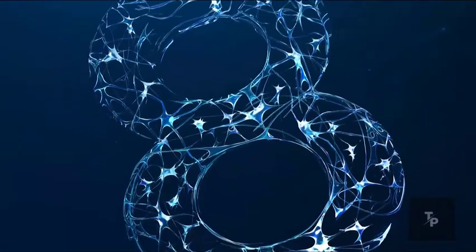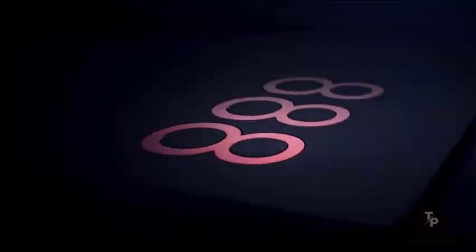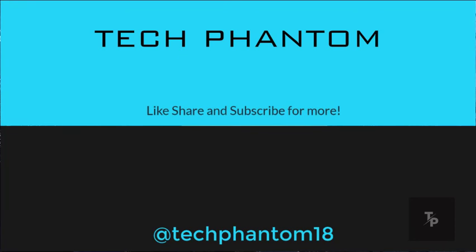Well guys, that's been my comparison between the Qualcomm Snapdragon 888 and the 870. Let me know your thoughts in the comment section below. If you liked watching this kind of video, subscribe to our channel and press the bell icon so you never miss an update from us. Thanks for watching.